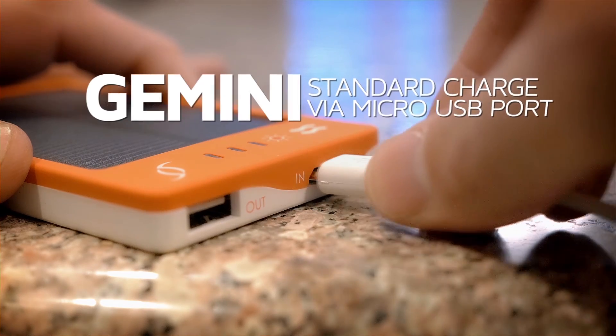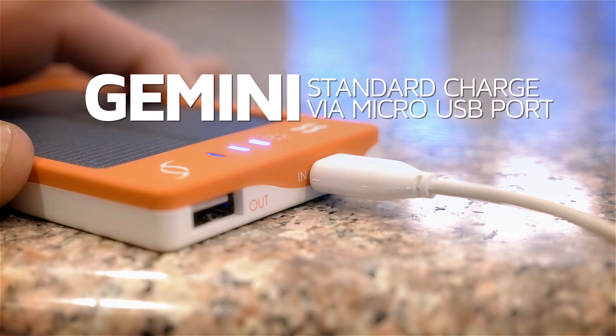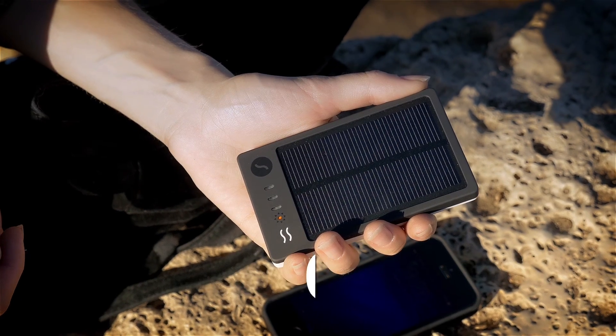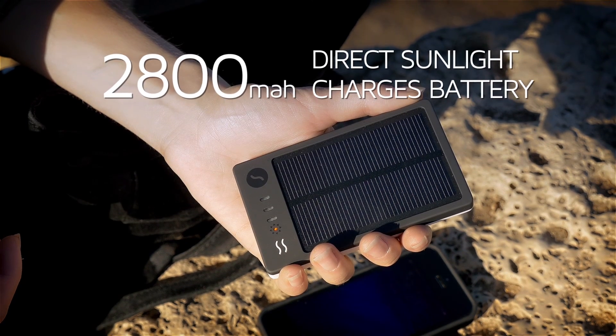You use Gemini like any other power bank by charging it through its micro USB port, and when you're outside, the built-in solar panel gathers enough energy to refill its 2800 milliamp hour battery.